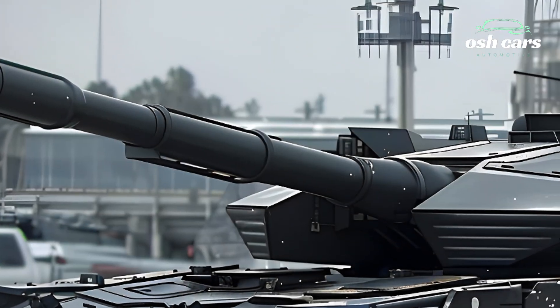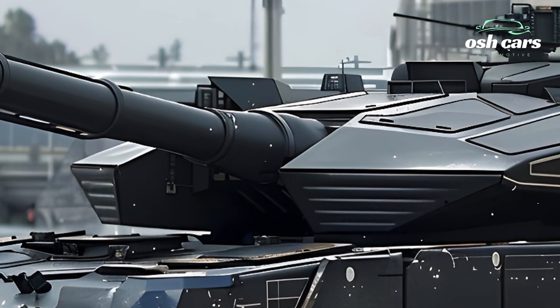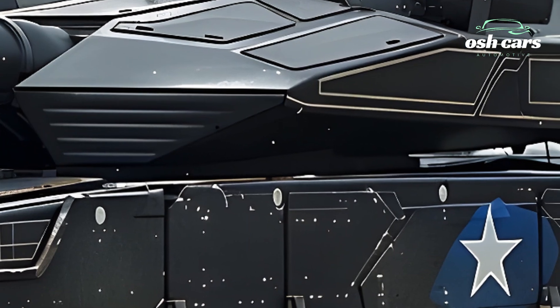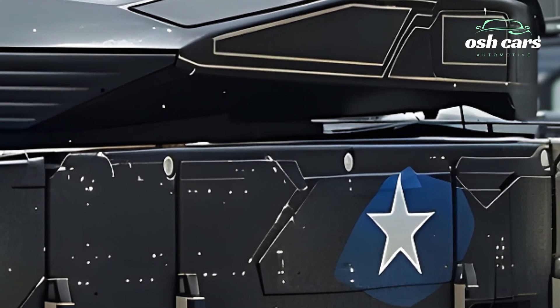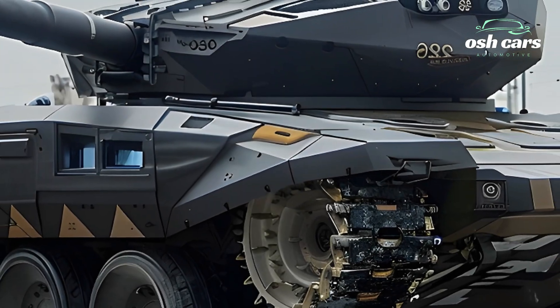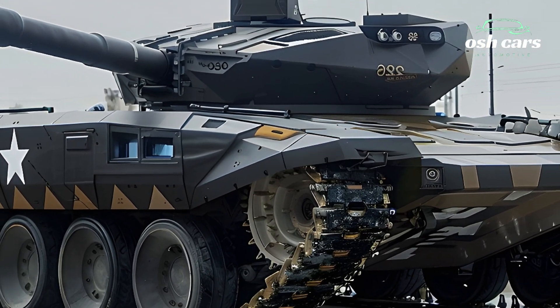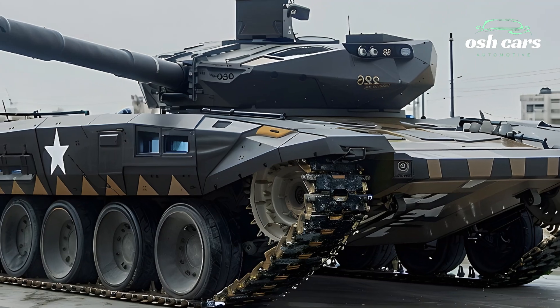The Trophy APS provides real-time interception of incoming threats such as missiles and RPGs, combined with enhanced stealth features that reduce radar and thermal signatures, ensuring maximum protection for its crew.